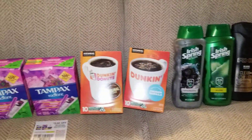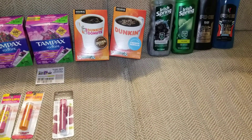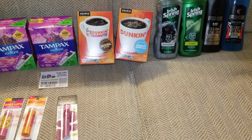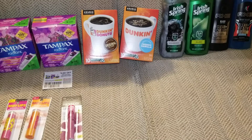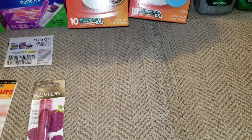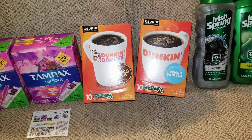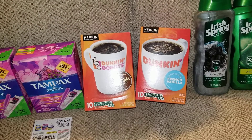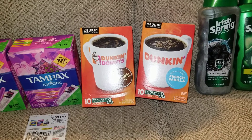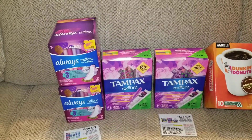Moving on to the Dunkin' Donuts coffee — I had to go back and get some because I drink coffee every day and need to stay stocked up. They're on sale for $4.99 a box this week, and there's a CRT for $2 off an $8 purchase of coffee. Combined with a 75-cent printable from coupons.com, that brought both boxes down to $6.48 total — $3.24 per box, which is not bad for Dunkin' Donuts coffee.